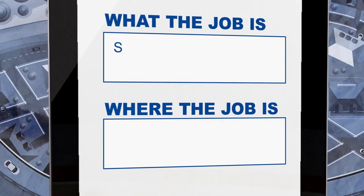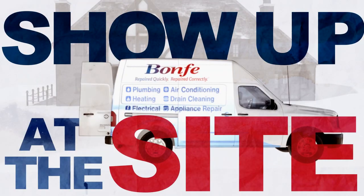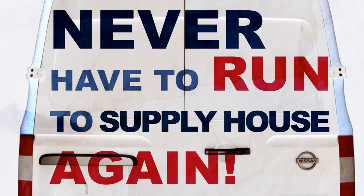When you have an install to do, just enter what the job is and where it's happening into our system, and presto — all of the parts needed for the job show up at the site. You'll never have to run to the supply houses again.